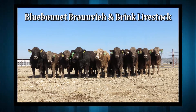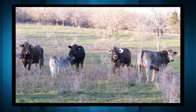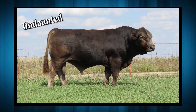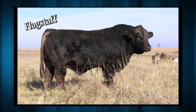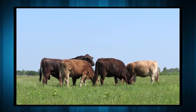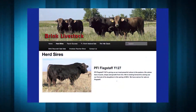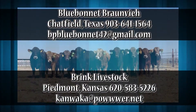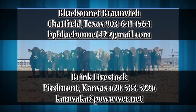Buy Brond B bulls in the Best of the Test Bull Sale, Friday March 13th in Navasota, Texas. Blue Bonnet Brond B and Brink Livestock have six bulls in the sale and also have semen available on Undaunted, Flagstaff, Black Cloud and more — these are Brond B sires that work. Call Blue Bonnet at 903-641-1594 to order Undaunted or Black Cloud semen. See the Brink herd sires and the bull sale catalog at BrinkBronB.com. Blue Bonnet and Brink bulls just might work for you.